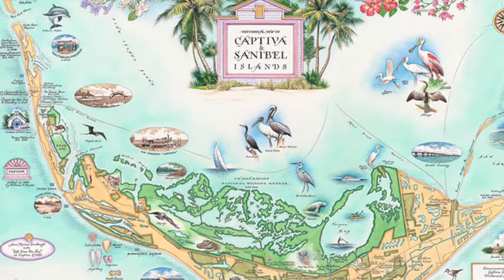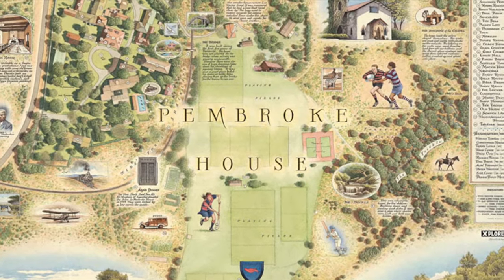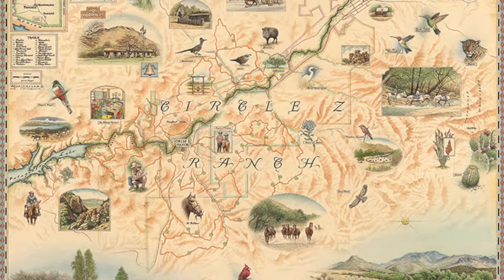What are the major differences between doing a map of a state or country versus doing a private commission map? The big difference is that when we're doing a commission, we need to give priority to the special people and places that the client will want to include in the map. When we do a map of a country, a state, or a national park, we'll work with local groups and associations to decide what the content will be.